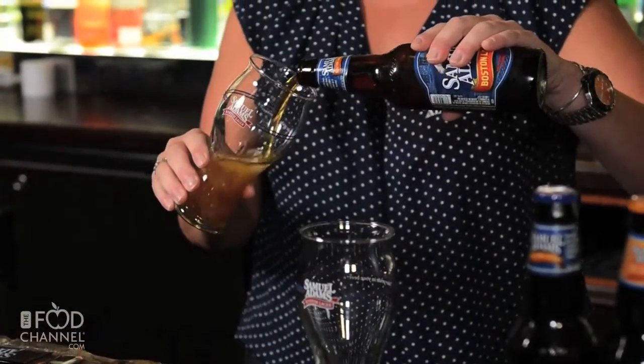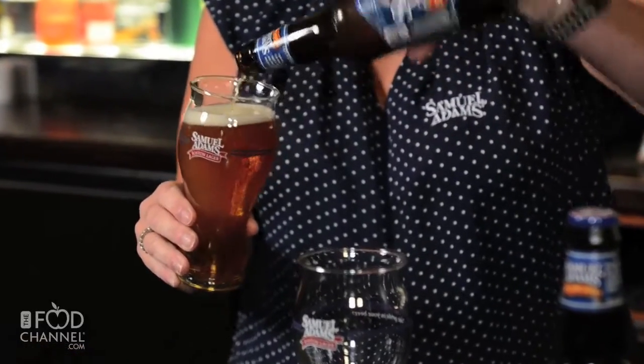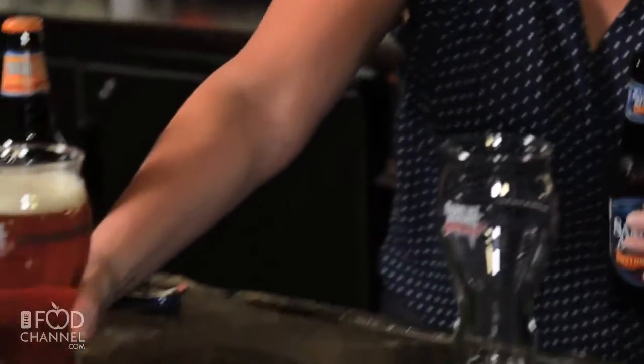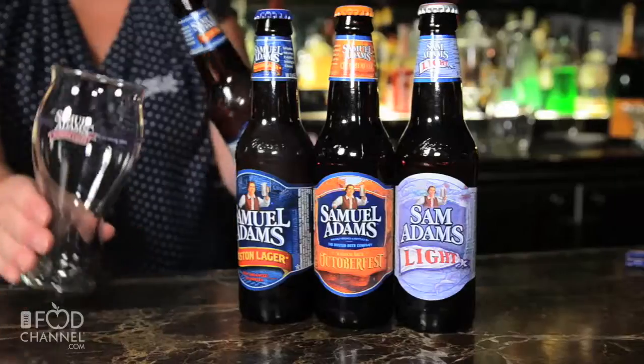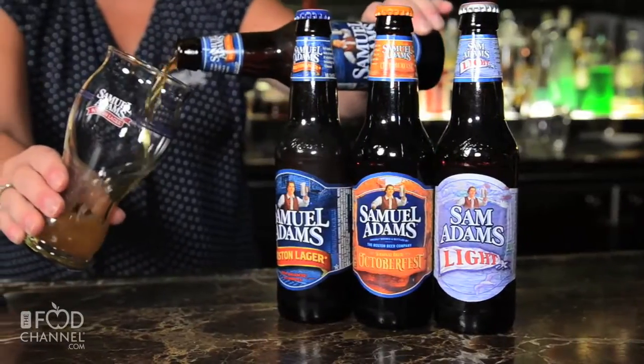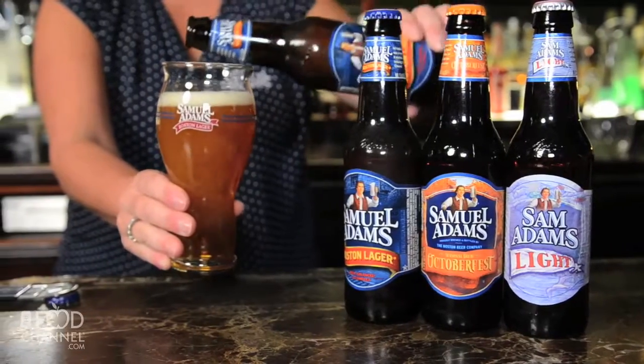You'll notice first this great amber color. We used some great malt in here, some Caramel 60 in some of our two-row blends, so you'll notice a great color. And then if you want to smell the beer, you're going to notice some real nice caramel and toffee notes to it. A little bit of roasted note. And then if you go back, you might notice some citrus notes from the noble hops that we use.